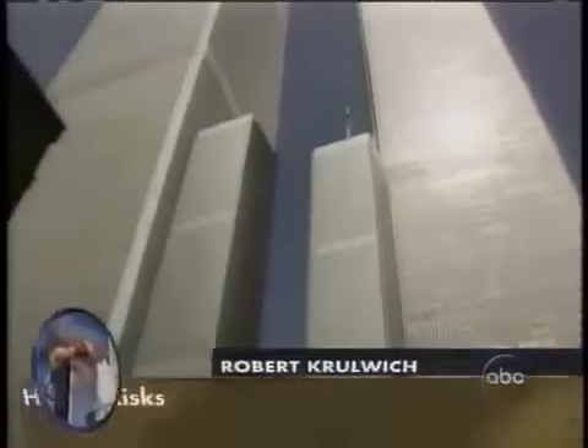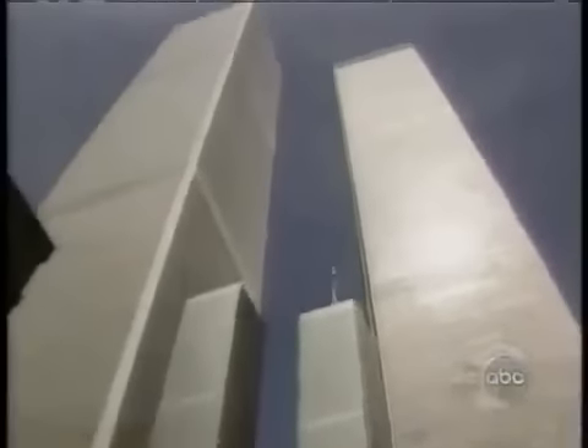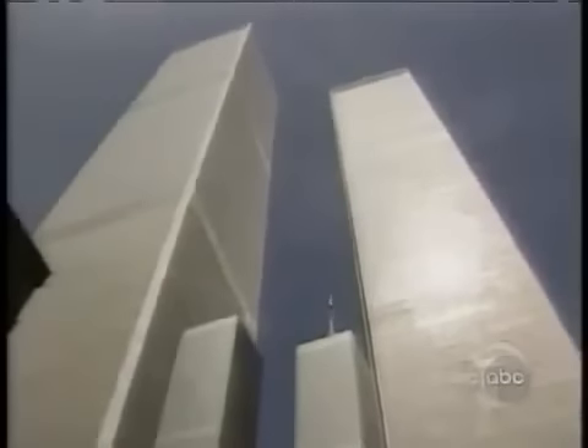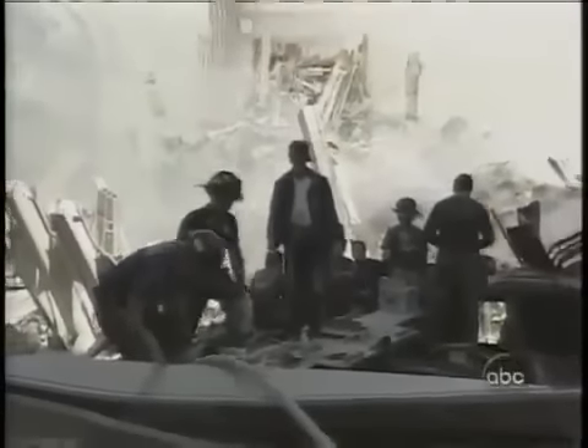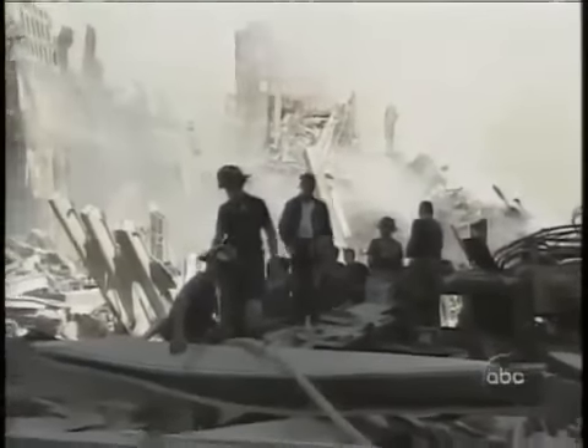It is hard to conceive, but three days ago, both World Trade Towers rose 1,362 feet into the sky. Visit those same towers today — at their tallest point, they rise maybe 100 feet above the street.